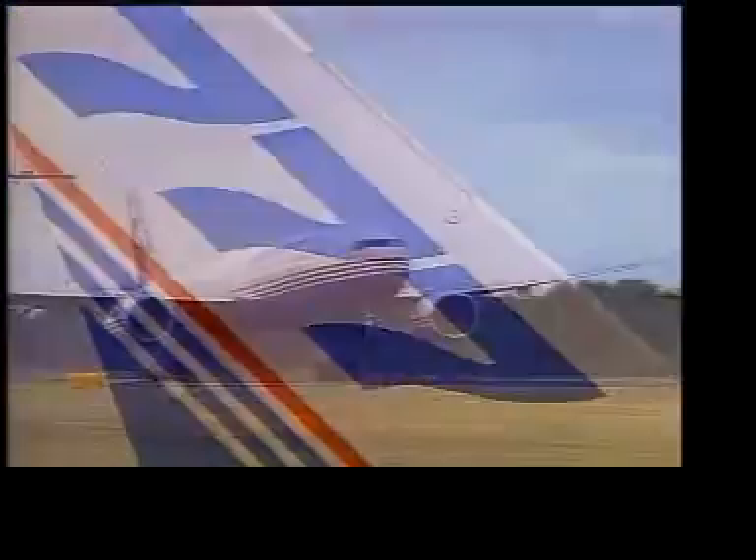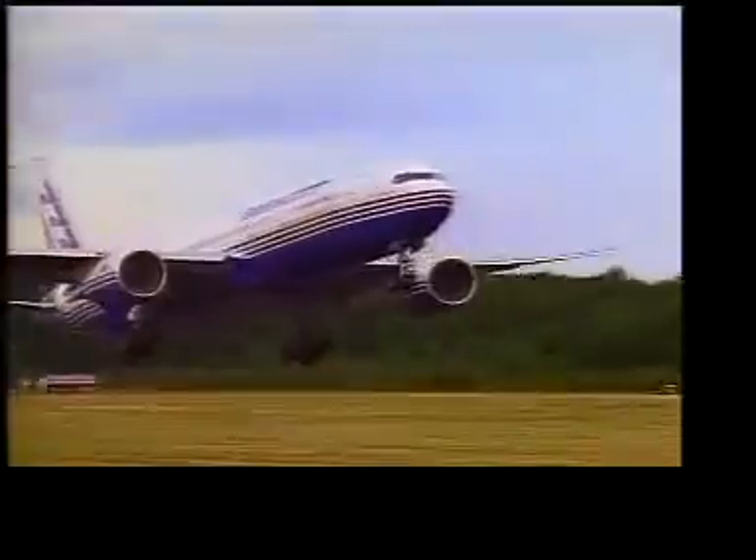I got my glasses. I got the cameraman. I got my microphone. All I need is water and some napkins. This is Sarah Murrah, and Sarah is with the Boeing Company, where they make 777s — one of the most advanced planes ever built.